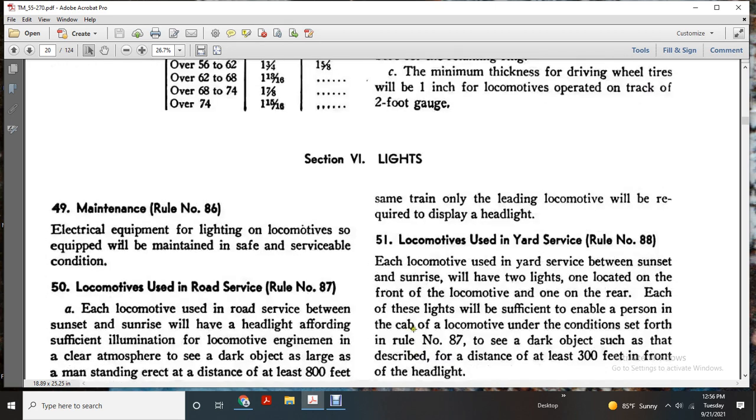When two or more locomotives are used in the same train, only the leading locomotive will be required to display the headlight. Rule number 88.